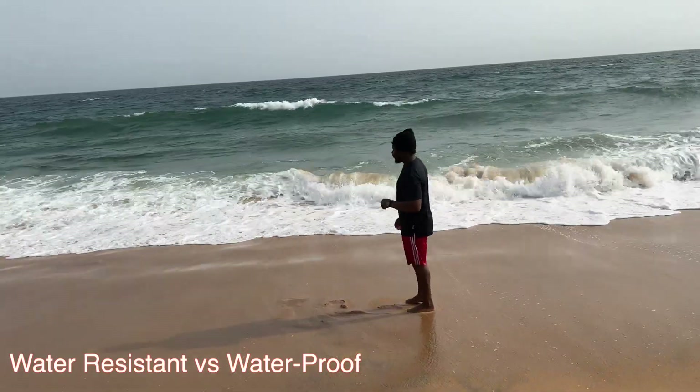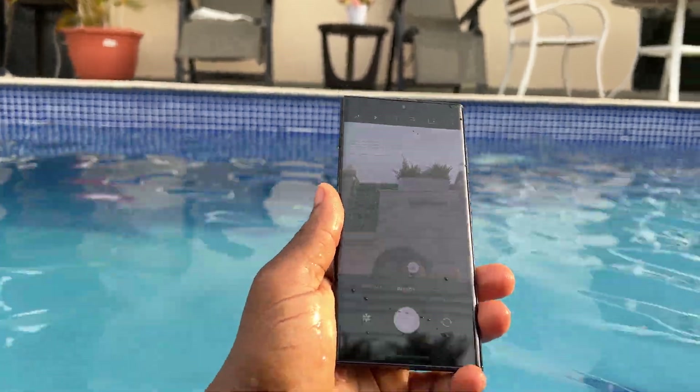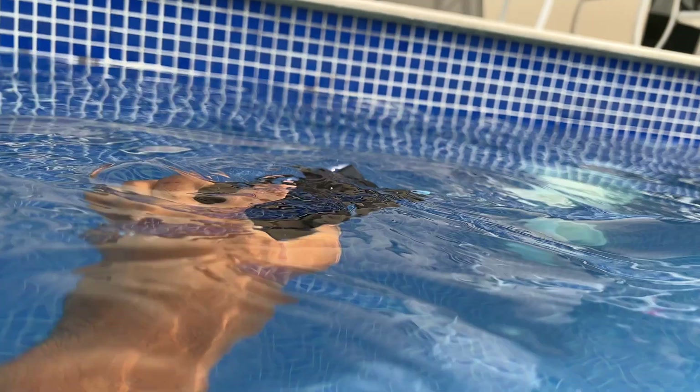Lastly, water resistance isn't waterproof. So the next time you go dunking your phone or having a swim, always remember it's not waterproof — it only has a level of resistance to water.